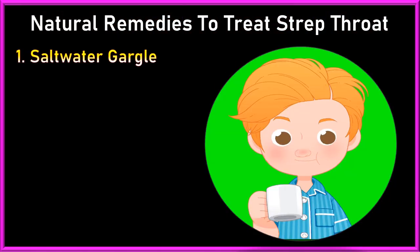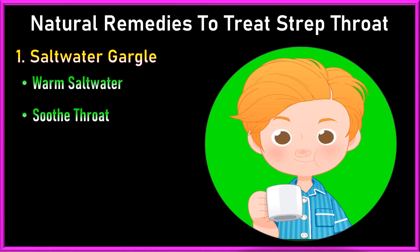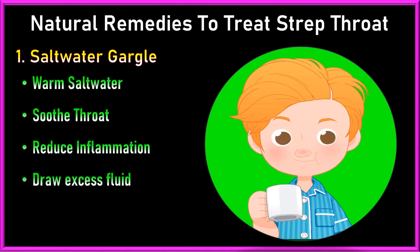1. Salt water gargle: Gargling with warm salt water can help soothe the throat and reduce inflammation. Salt water helps draw out excess fluid from the inflamed tissues, reducing swelling and discomfort.